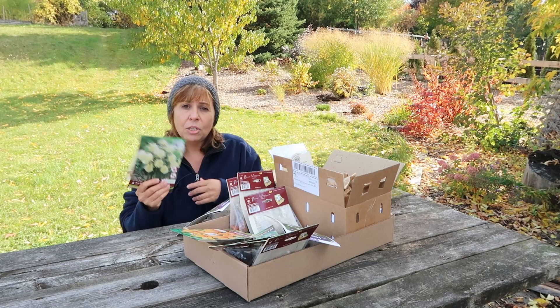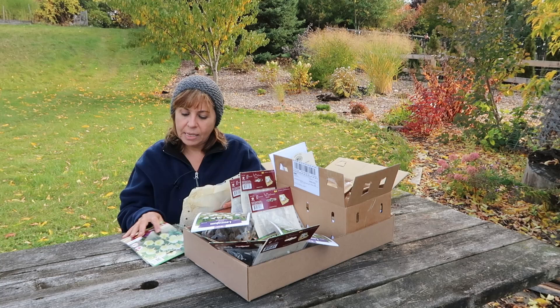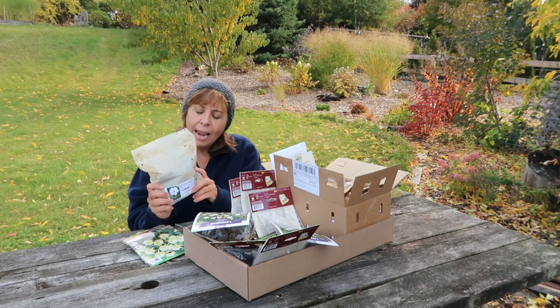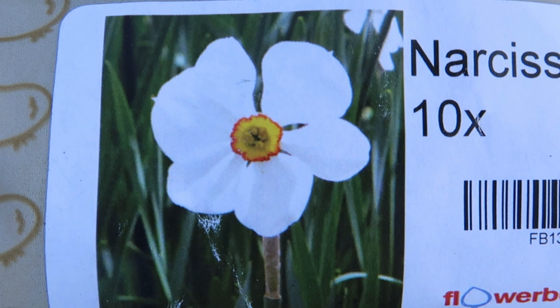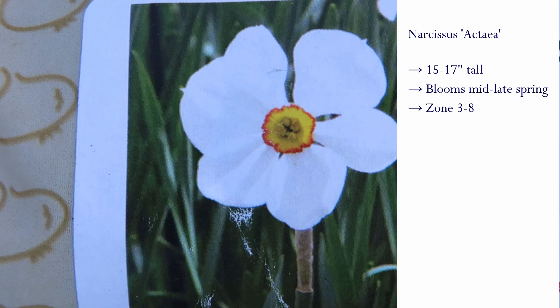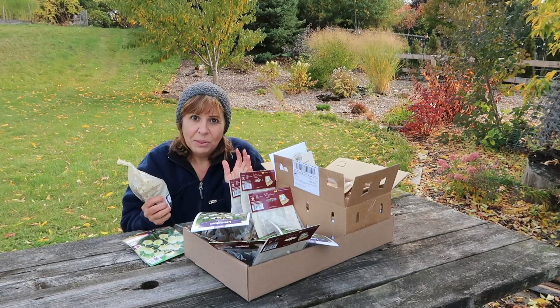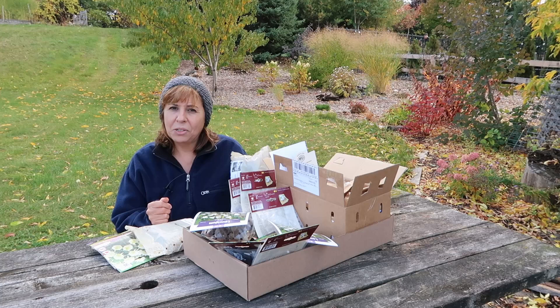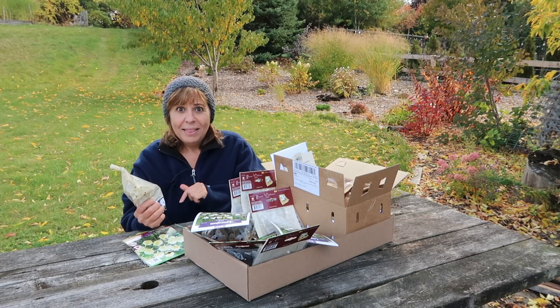So next I'm going to talk about daffodils. I have three different daffodil varieties that I purchased. The first one is Narcissus Actaea, and it is a beautiful white daffodil with a small, vibrant yellow cup in the middle that's rimmed with a bright red. That is going to look so amazing when it blooms. This is an heirloom, and apparently this one naturalizes pretty rapidly, which is always a bonus. It's an average height for a daffodil at around 15 to 17 inches tall.